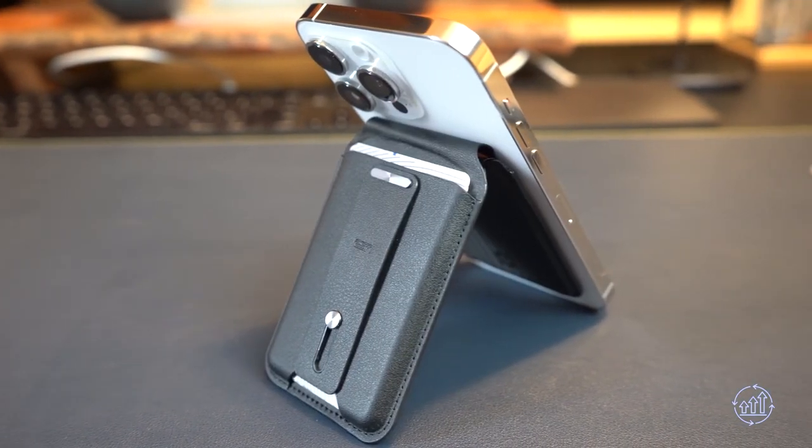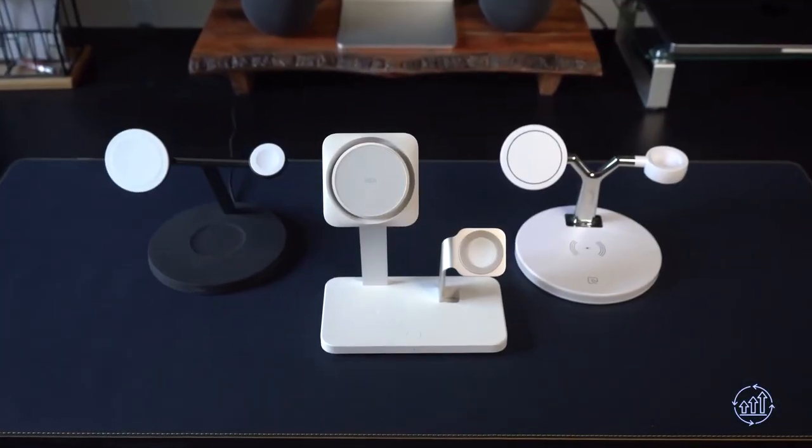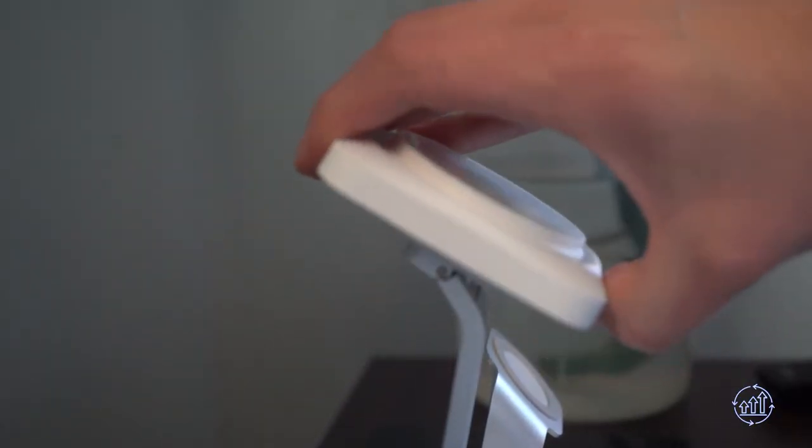You can charge your phone in any position — whether it's upright or lying flat — making it perfect for use while you work. If your Apple Watch is running low on battery, just pop it onto the pad and watch it charge up in no time. Your AirPods can also be charged on the stand, so all your gadgets will be ready to go when you are.